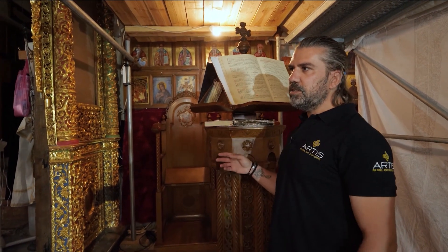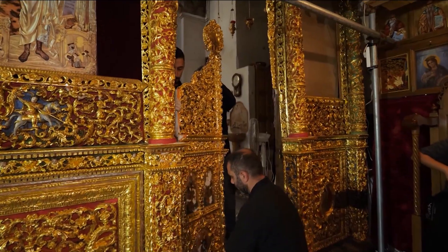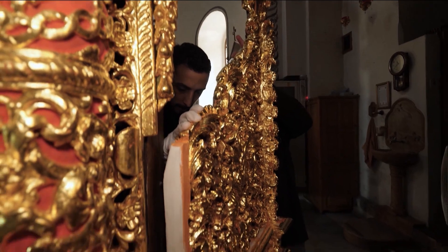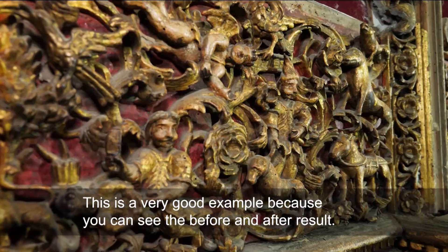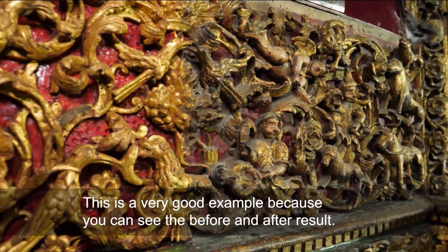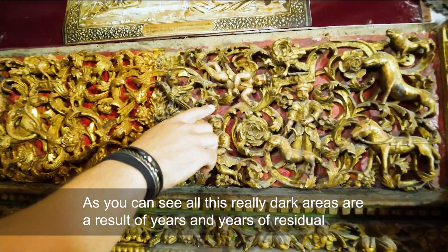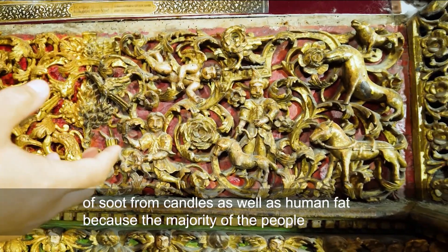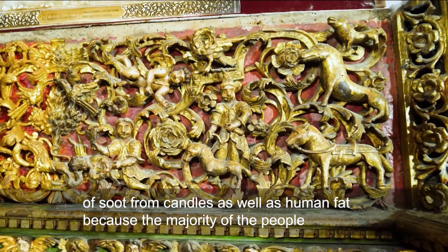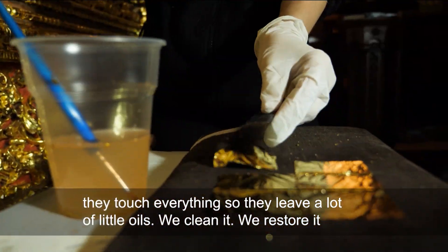Art conservator Andreas Miaoulis from the Greek company Artis is working to restore the area by the altar. This part of the church is around 250 years old — a very good example of before and after results. All these really dark areas are a result of years and years of residual soot from candles, as well as human fat, because the majority of people touch everything and leave a lot of oils.